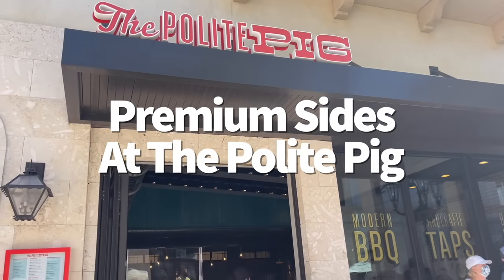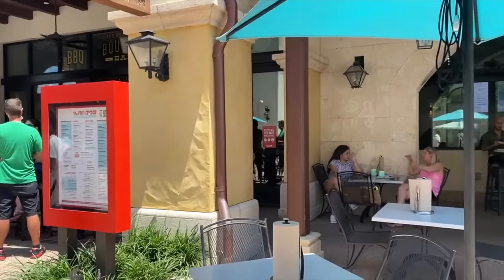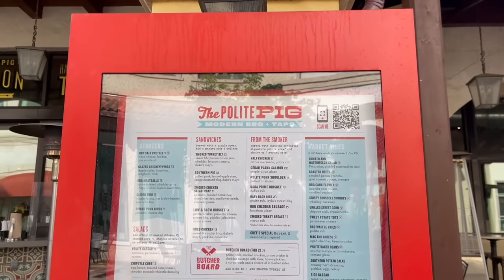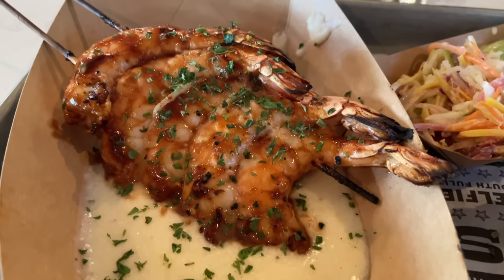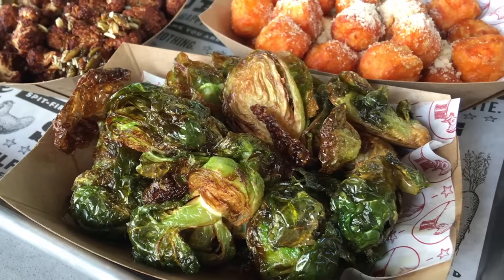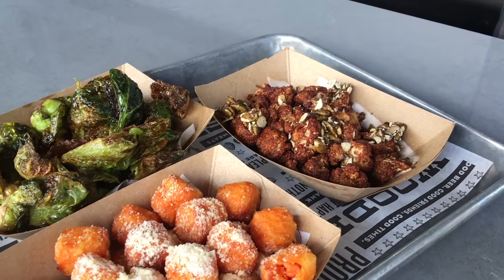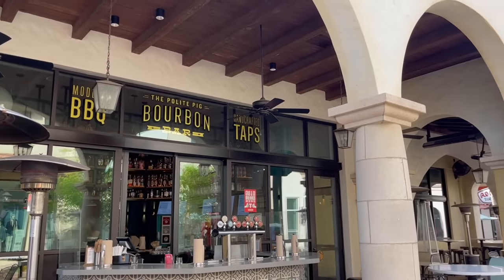Polite Pig is well known for its award-winning barbecue — run by James and Julie Petrakis, who also run some of the most popular restaurants in Orlando, including Ravenous Pig and Cask & Larder. But don't get so distracted by the meat that you miss the premium sides. Polite Pig takes standard coleslaw and baked beans and amps it up with crispy brussels sprouts with whiskey caramel, grilled street corn, sweet potato tots, and tomato and watermelon salad. Sides run $6 each, and be sure to stick around for the bourbon bar — 50 different bourbons at all times.